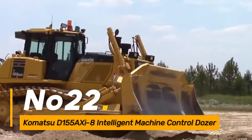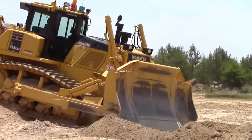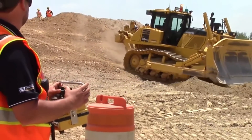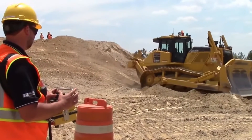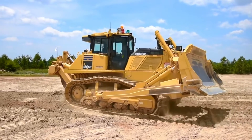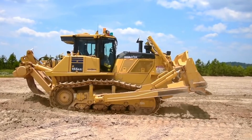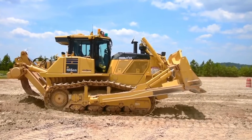Number twenty-two, the Komatsu D-155A XI-8 is an advanced bulldozer equipped with intelligent machine control technology. This system enables automated blade control, ensuring precise grading and reducing the need for manual input. It is particularly effective in large-scale earth-moving projects.